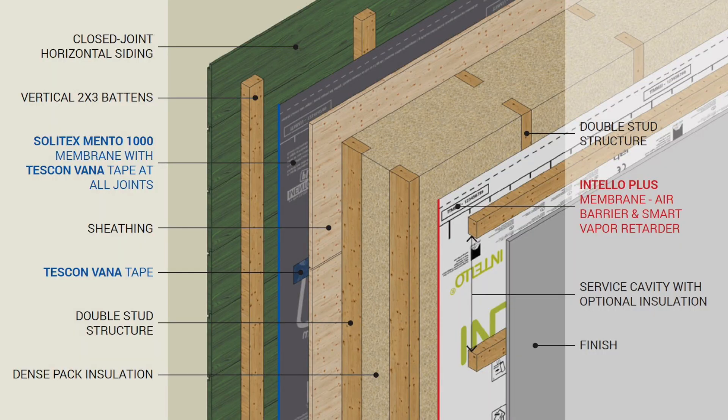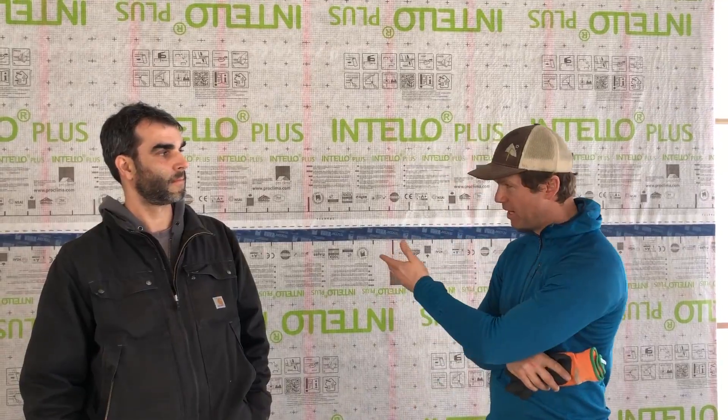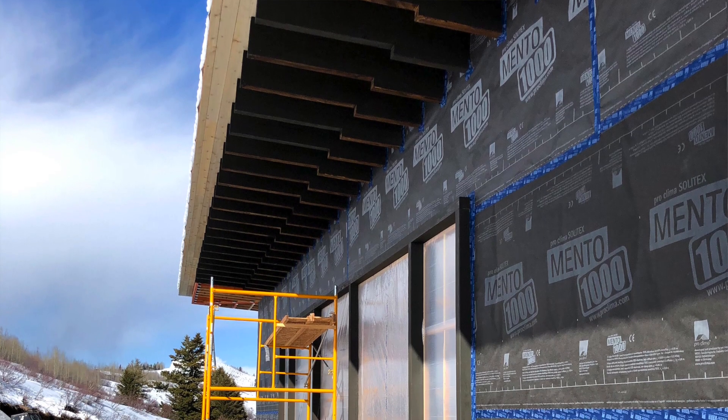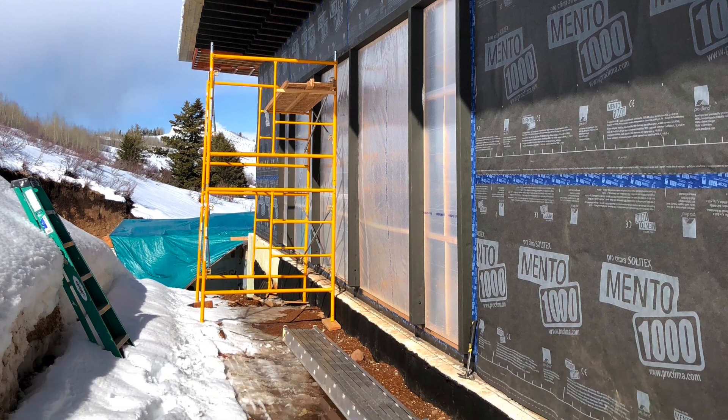For me, the items that have been most new about building this passive house have been the double stud wall system — the sequencing of the framing, having the carpenters do insulation before each level of framing, detailing the air barrier that you see behind this, all the taping, the origami that goes into all that — and then selecting the windows, which has really been the critical part. We're really looking forward to the high-quality triple pane windows. Those are the main three things that have been a learning curve.